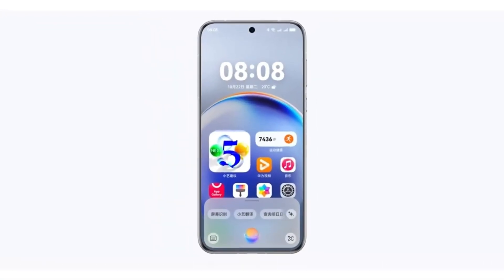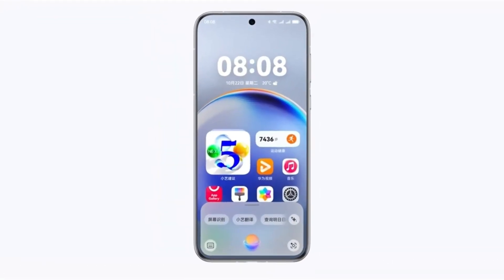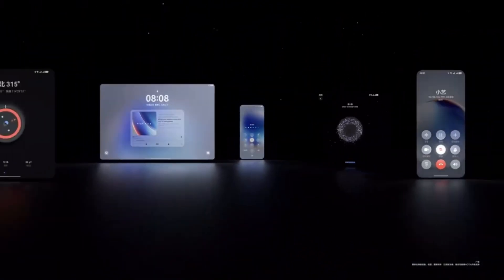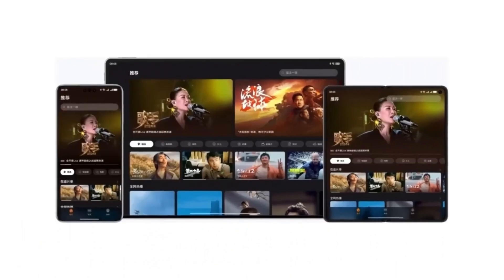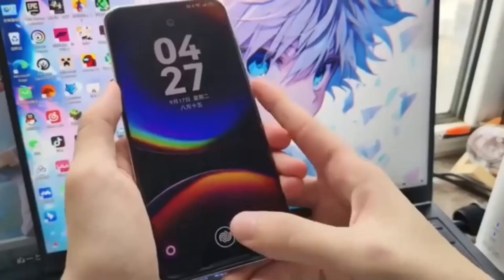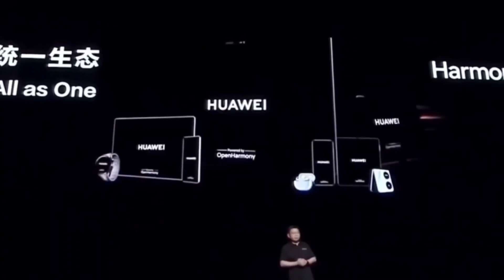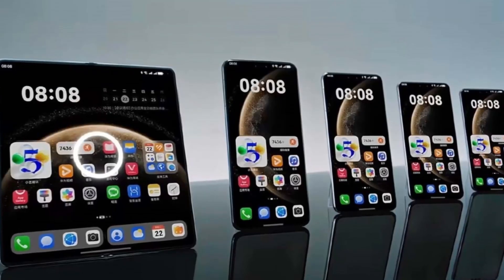The company has already launched the second wave of closed beta testing for several devices, including the Nova 13 series, Nova 12 and its Pro variant, as well as the MatePad Pro 12.2. With these devices currently undergoing testing, they are likely to transition into the public beta stage next month. Owners of these models should be ready to install the update and experience a more stable software version compared to the earlier test builds.